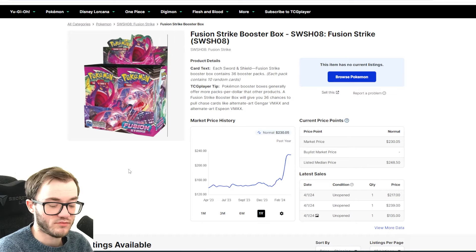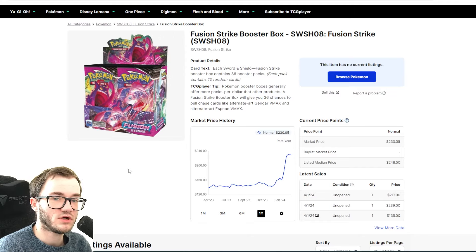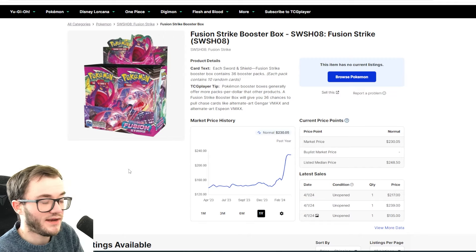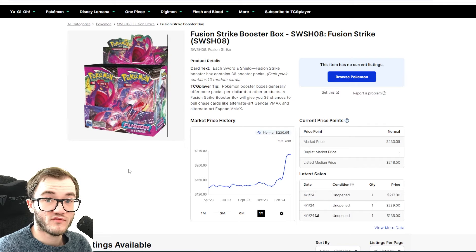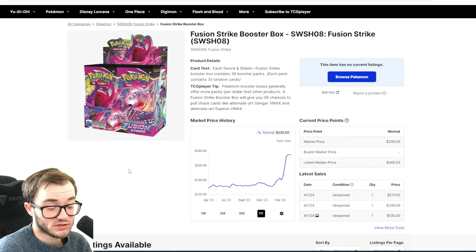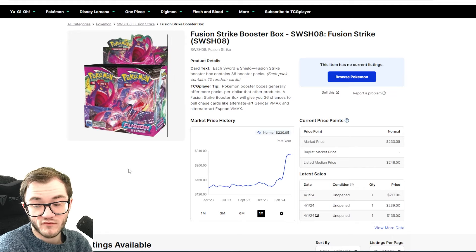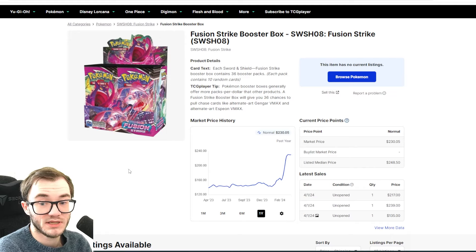Starting things off, Chilling Reign is going crazy — $192 right now. It is sold out on the Pokemon Center website in the US. It's still available in the UK if you haven't picked it up yet. It is an incredible set, doing incredibly well. I've talked about this set before and it is so good — people really now appreciate how good Chilling Reign is.